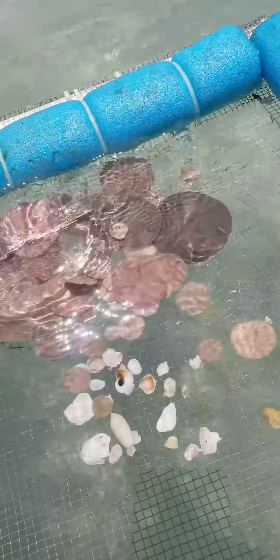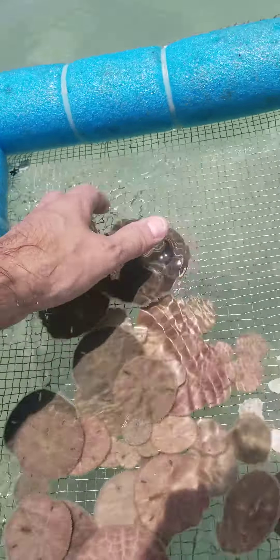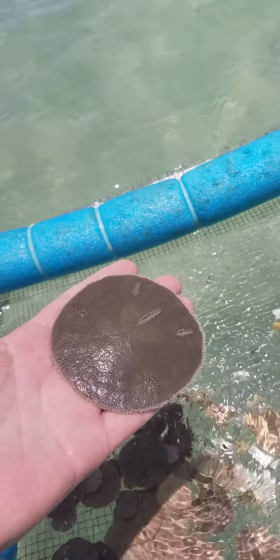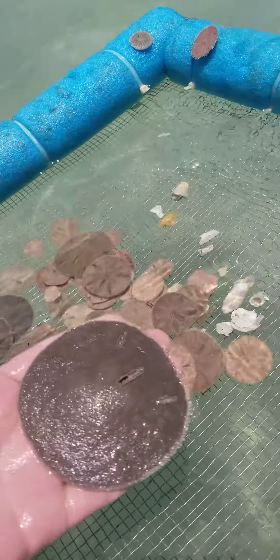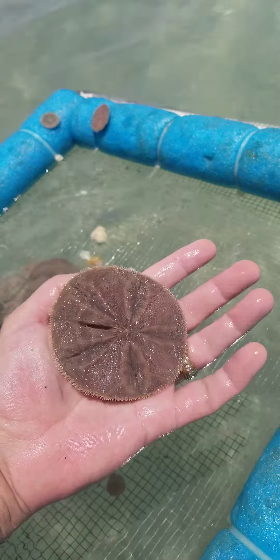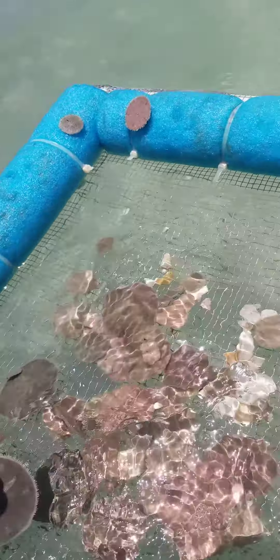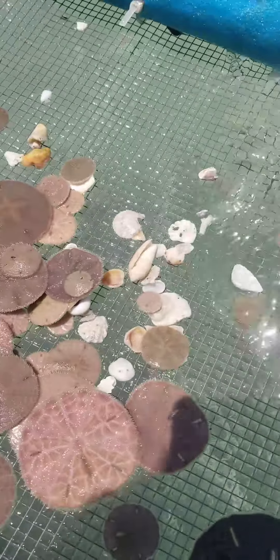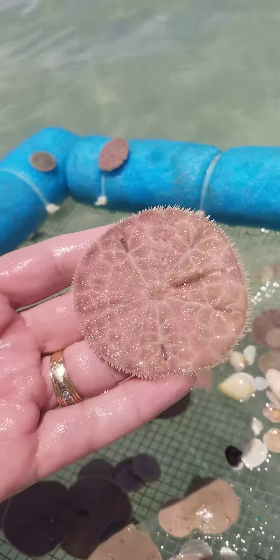I'm not going to keep these — they're in the water so they're all live. But this is the biggest one I found. They all live right down there in the sand, and you either find none or you find a whole bunch. I just gently picked them up with my feet. You can see there are all kinds of different patterns. This is the underside — pretty cool.